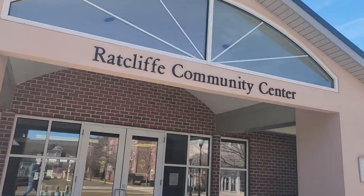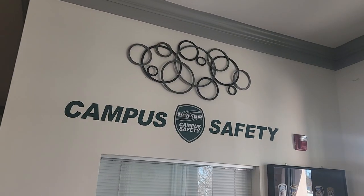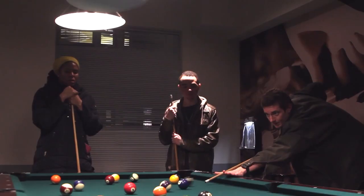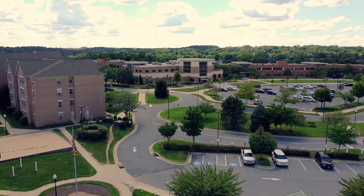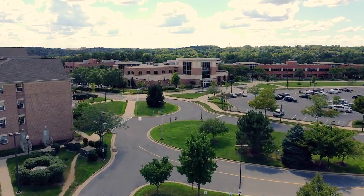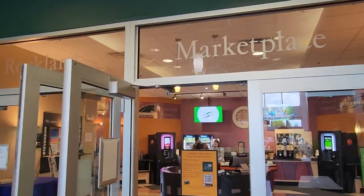In Ratcliffe Community Center, students can find the Office of Residence Life and Campus Safety, a game room, and our smoothie bar, The Natural. Next, you can see Rockland Center, home to our dining hall, the Rockland Marketplace, WSR, and Pandini's.